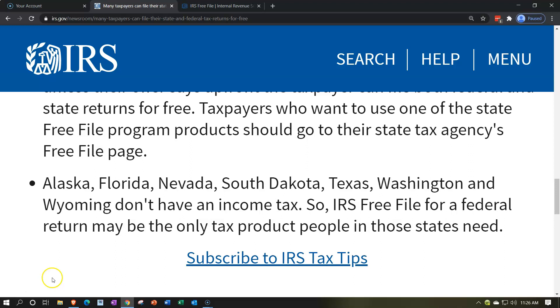You can get to the Free File software with a link here, or you can go to the IRS website — irs.gov — type in 'free file options,' and you should be able to find it there as well.